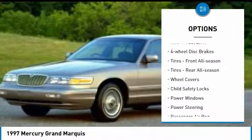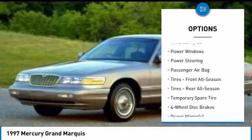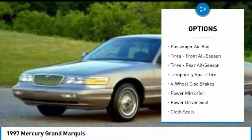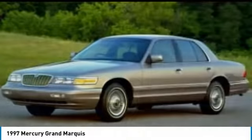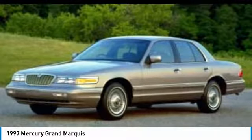Intermittent wipers, rear-wheel drive, four-wheel disc brakes, front all-season tires, rear all-season tires, wheel covers, child safety locks, power windows, power steering, passenger airbag.